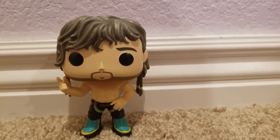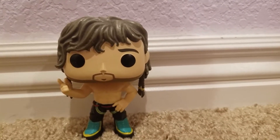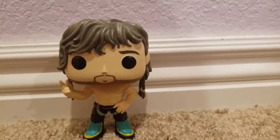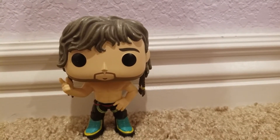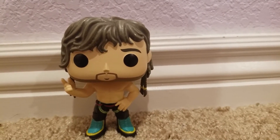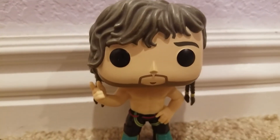But what other Funkos do you want me to look into and review? Or what do you guys want me to review? I've been doing a lot of Jurassic World Fallen Kingdom stuff and some of the WWE figures, but what else do you guys think it would be fun to see me review? Until next time, Casey Reviews signing out.